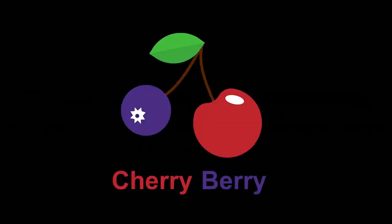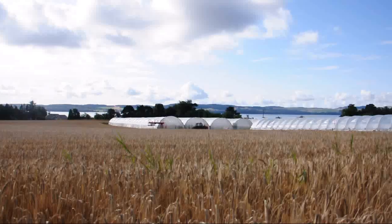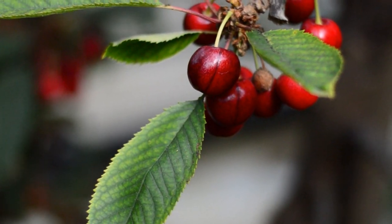Cherry Berry is a scientific project funded by Innovate UK, investigating the occurrence of fruit drop in cherries and poor bud initiation in blueberries.